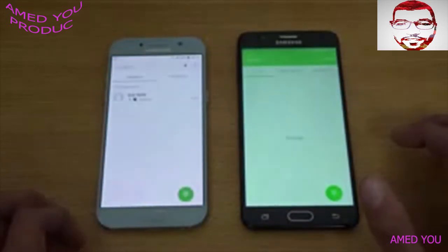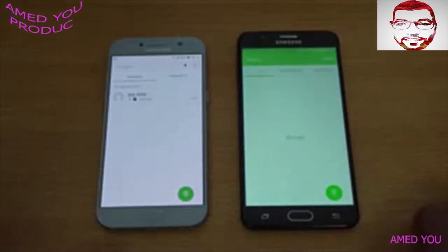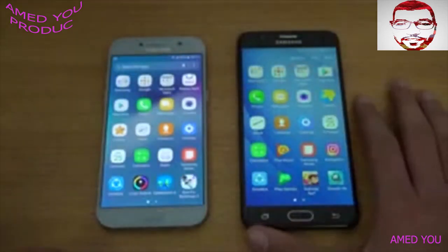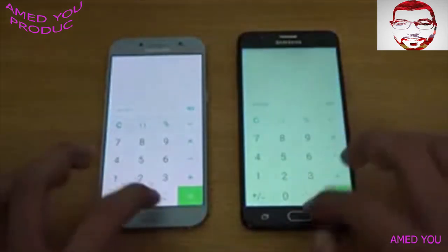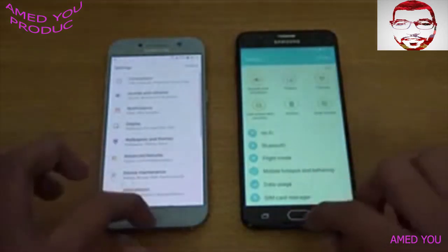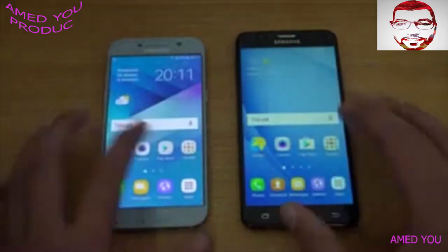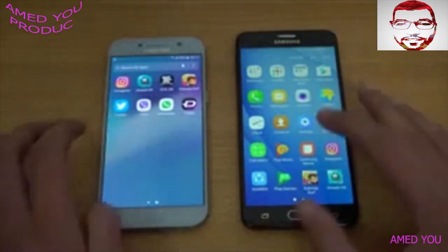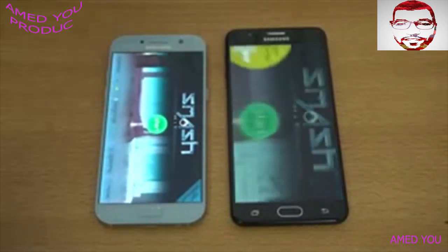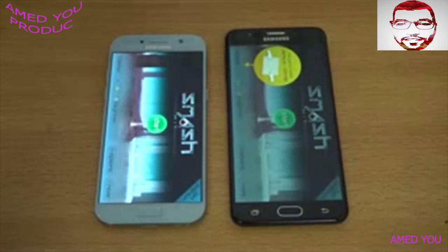So first off we have the phone dialer opening — three, two, one, go! Okay, I think the J7 Prime was a bit quicker — you guys are the judge. Going into the app drawer, launching the calculator — about the same. Next up we got Settings — this time the A5 2017 is faster. Moving on towards some third-party stuff, the game — and I think the A5, yes, it is faster.